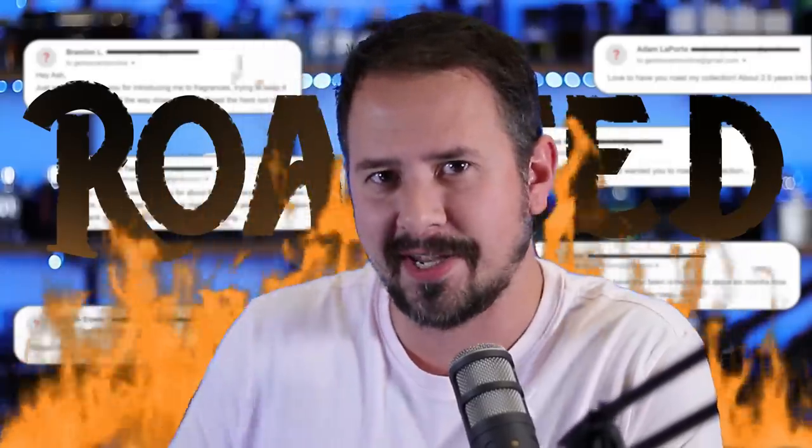Hey friends, what's up? How's it going? Ash here with Gentsense. Hope you're doing well. It's time to roast once again. I'm going to be roasting some of the collections that you guys have so kindly sent to me. My email address is gentsenseonline@gmail.com. If you want to be featured in a future roast, send me a picture of your collection and put 'fragrance roast' in the subject. I have untold numbers of collections to start roasting today. So let's jump into it for another edition of Fragrance Collection Roasts.